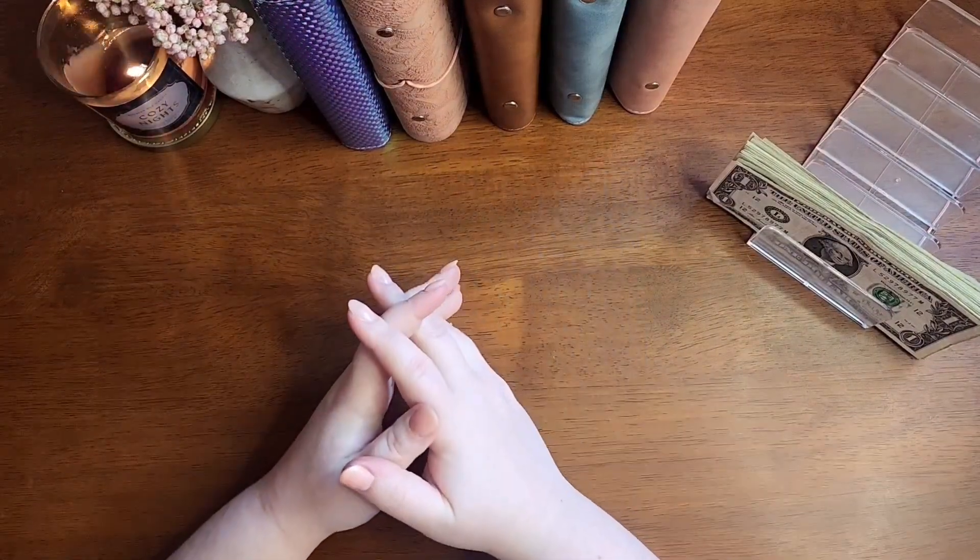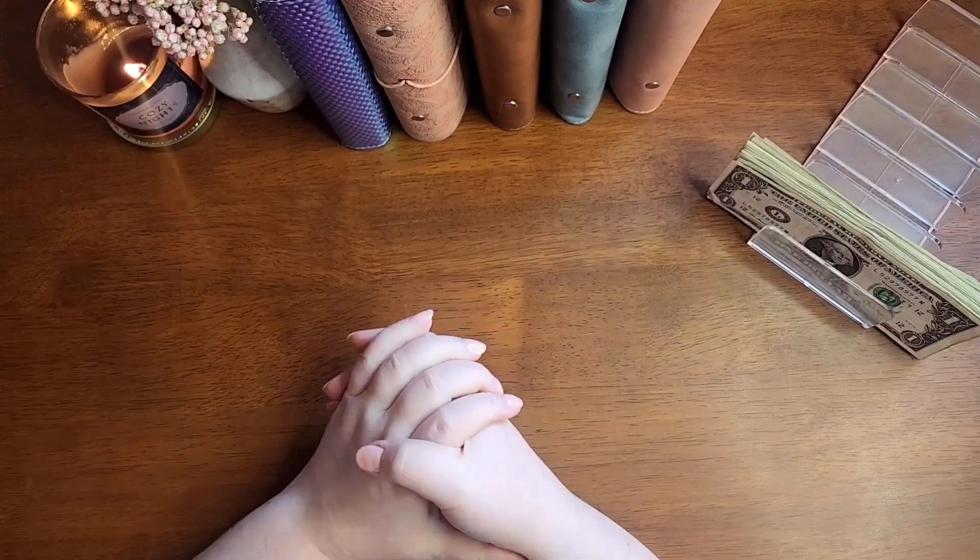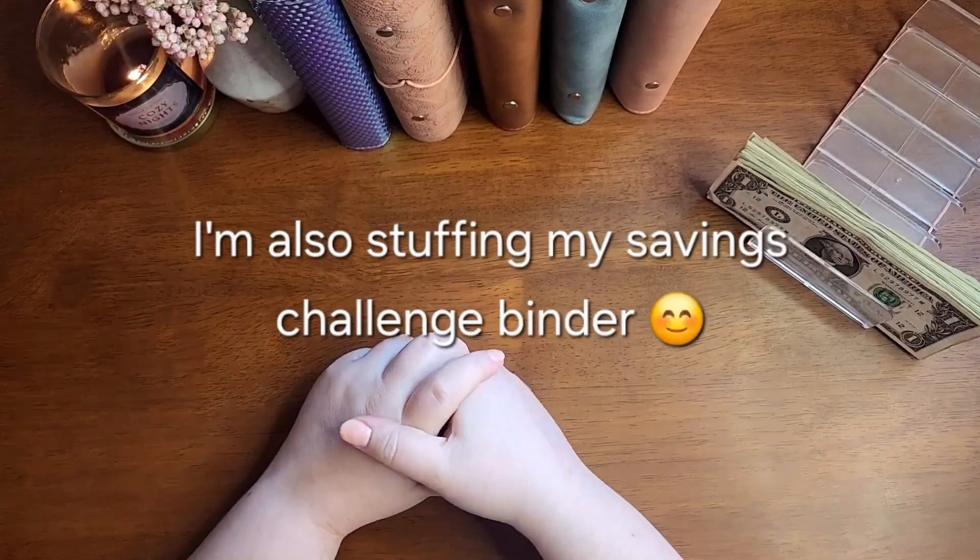Hello everyone, welcome back — or welcome if you're new. This is Cozy Budgets, and today we will be playing my favorite game: my rollover randomizer.